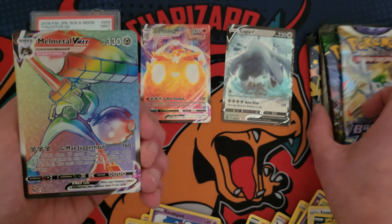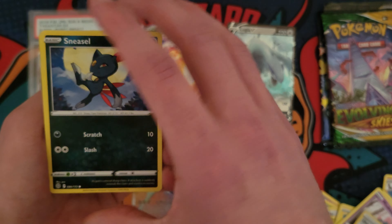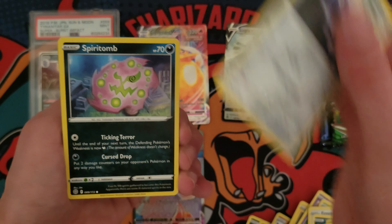That was a terrible cut job, but we are in there. So we got some Silver Tempest sleeves. We got a graded card. Looks like it's going to be in Japanese. We got a couple packs. Fusion Strike, Chilling Rain. We got a coin and a graded card. And that is everything.